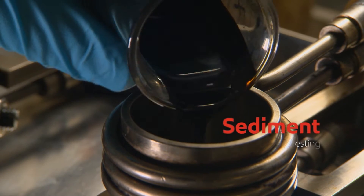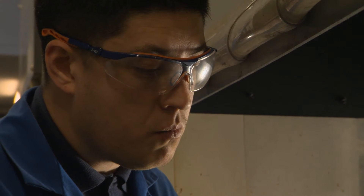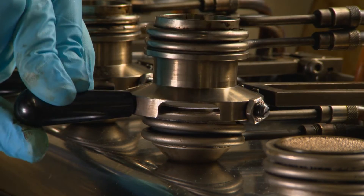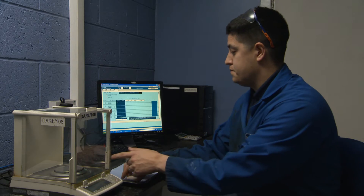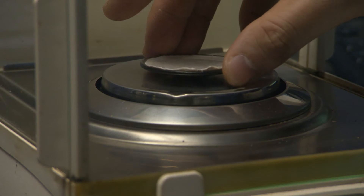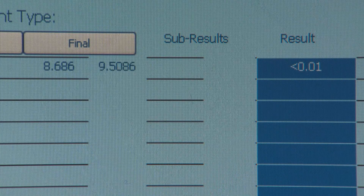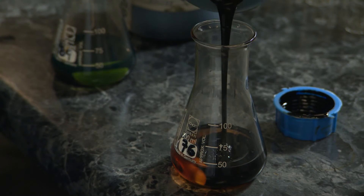Sediment testing is generally carried out in fuel testing labs. The sediment test within ISO A217 is the total sediment potential test, which looks at the material contained within the fuel. The fuel is maintained at an elevated temperature overnight for 24 hours and is then vacuum filtered to look at the residual weight of the sediment actually present within the fuel.